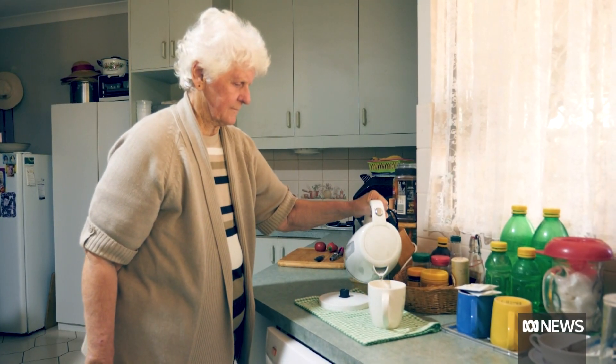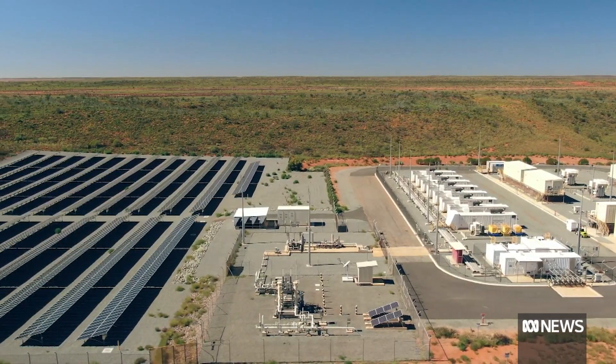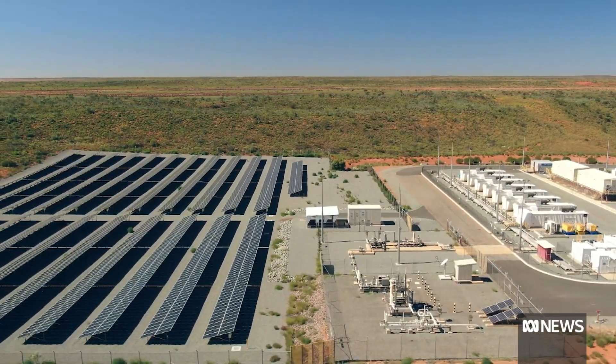At home in Onslow, Irene Barker says she's comfortable with a future where the town's power supply is renewable. What do I make of them? I think they're wonderful. An outlook on the sunny side. Daniel Mercer, ABC News.